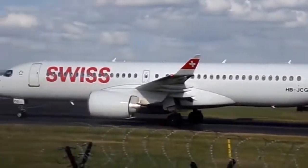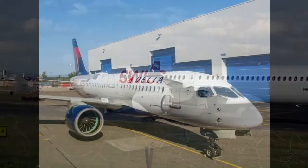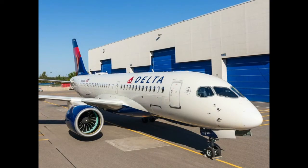Some airlines that have it: Delta, Air Baltic, Swiss, Korean Air, Air Tanzania. Coming soon: Air Canada, Air France, and more.